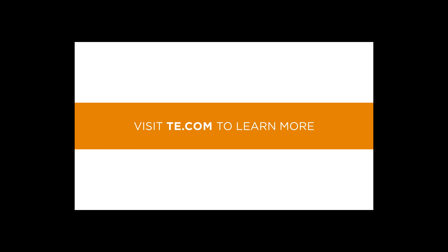That concludes this on-demand webinar. To learn more about the IntraSense, please visit TE.com. Thank you.